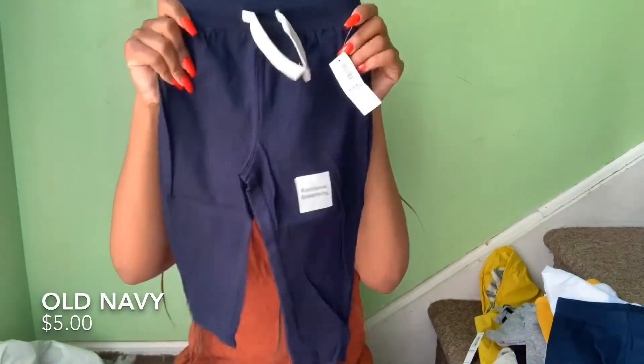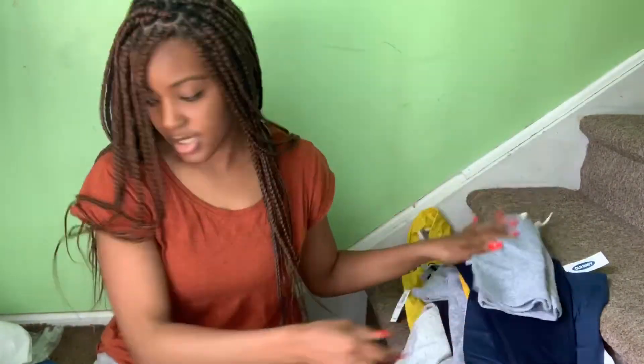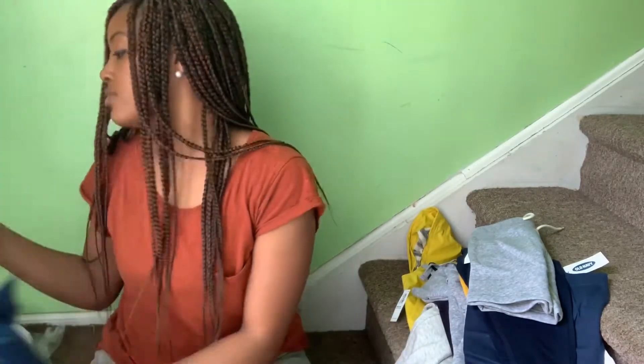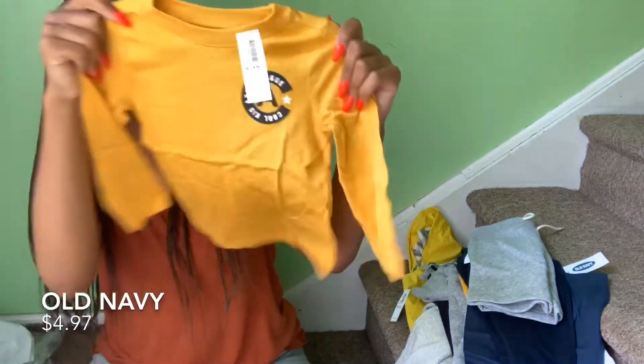Another pair of sweatpants. Now that I'm thinking about it, I didn't need to get double from H&M and Old Navy, but it's fine. And another pair of shorts with Old Navy in orange — and they match my nails, so hey. Very cute. There's one more thing in here. There goes that color again I'm telling y'all about — it's a little crop shirt. So cute.